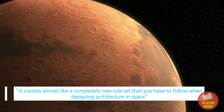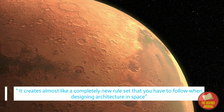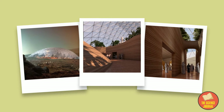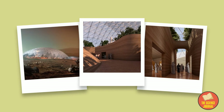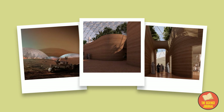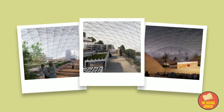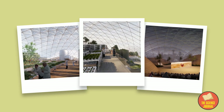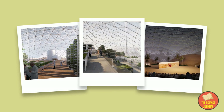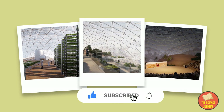It creates almost like a completely new rule set that you have to follow when designing architecture in space, says the architect. Besides big design and research labs, Mars Science City will contain an educational facility, a museum, an amphitheater, and co-working office space. It is expected to be completed in 2023.